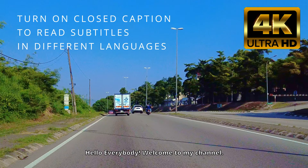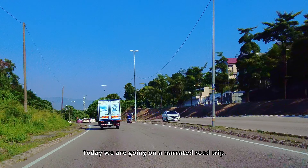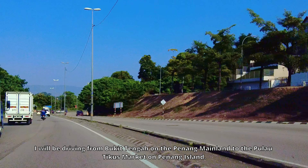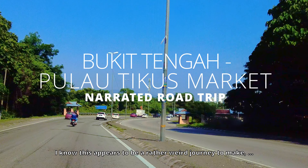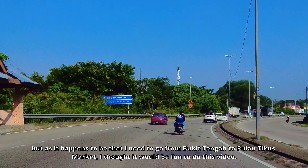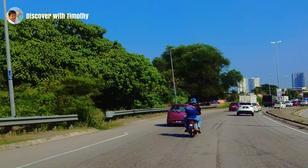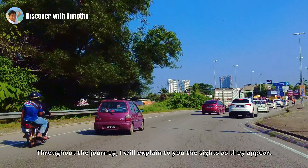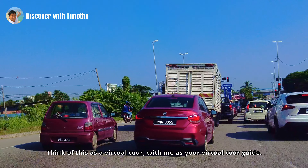Hello everybody, welcome to my channel. Today we are going on a narrated road trip. I will be driving from Bukit Tengah on the Penang mainland to the Pulau Tikus Market on Penang Island. I know this appears to be a rather weird journey to make, but I thought it will be fun to do this video. Throughout the journey, I will explain to you the sights as they appear. Think of this as a virtual tour with me as your virtual tour guide.